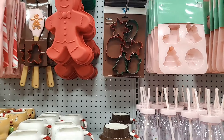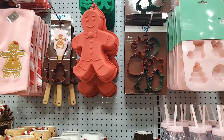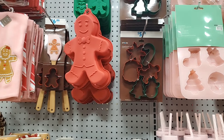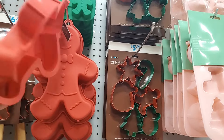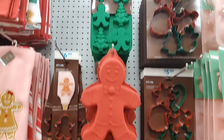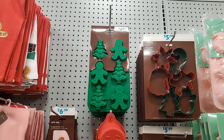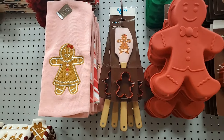Then we're moving into the more traditional red, green, and gingerbread. $5.99 for cookie cutters — this is darling, I love that. That one's $4.99. Pardon me — this is $6.99 for this gingerbread baking set.